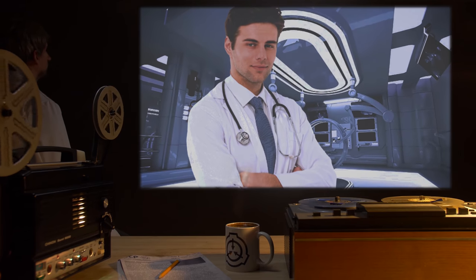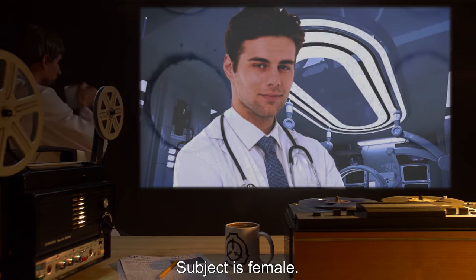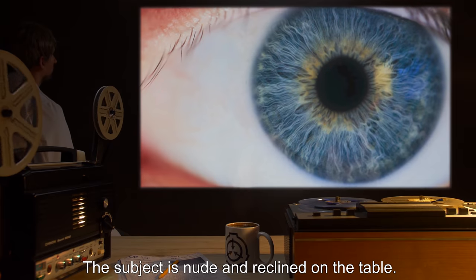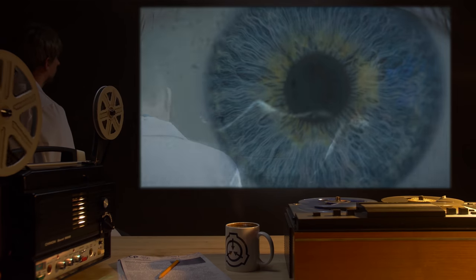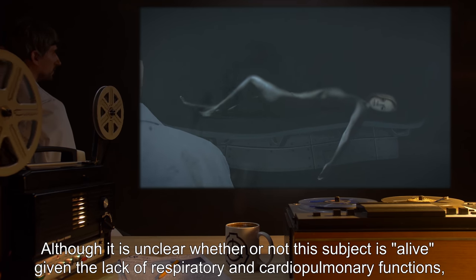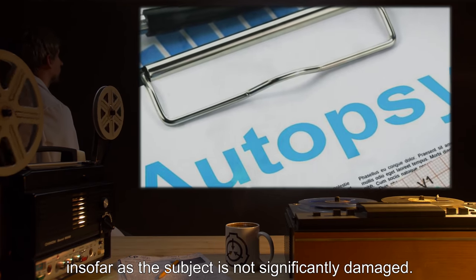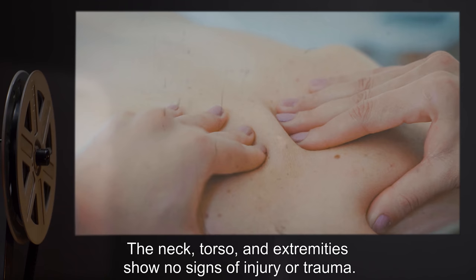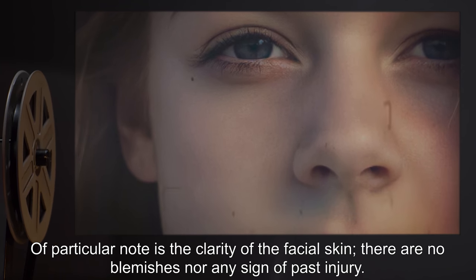Document 446-1A: Medical Examination of SCP-446. Subject is female, physical characteristics noted as being consistent with the description in the primary SCP documentation. The subject is nude and reclined on the table. The subject's eyes follow me as I move about the examination room. Although it is unclear whether or not this subject is alive, given the lack of respiratory and cardiopulmonary functions, this examination will be conducted in the manner of an autopsy. The body is warm to the touch. There is no sign of rigor mortis or liver mortis. The neck, torso, and extremities show no signs of injury or trauma. The skin is smooth and undamaged, with particular note given to the clarity of the facial skin — there are no blemishes, nor any sign of past injury.